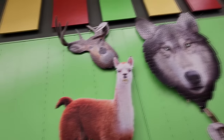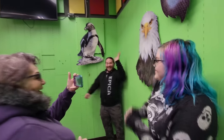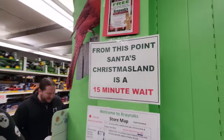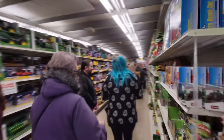Oh my gosh, look at these on the wall, guys. These are puzzles. I just can't stand the look on his face, it's too dang funny. Hello, llama. We have this puzzle over here — it's a WALL-E puzzle! From this point, Santa's Christmas Land is a 15-minute wait. I'm still calling it Santa Land, I don't even care.